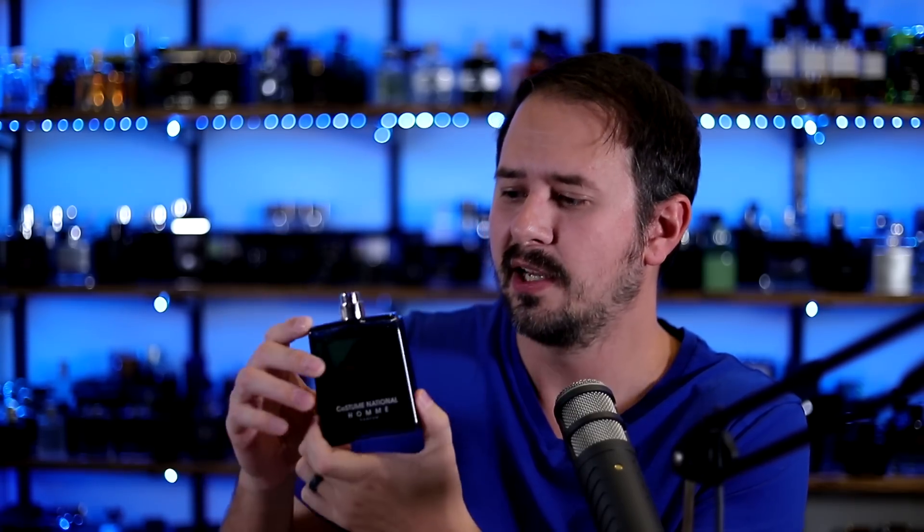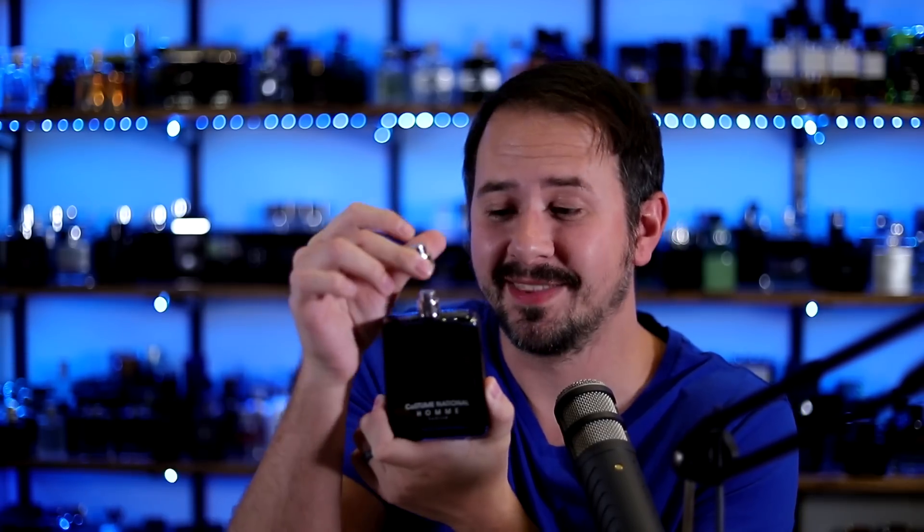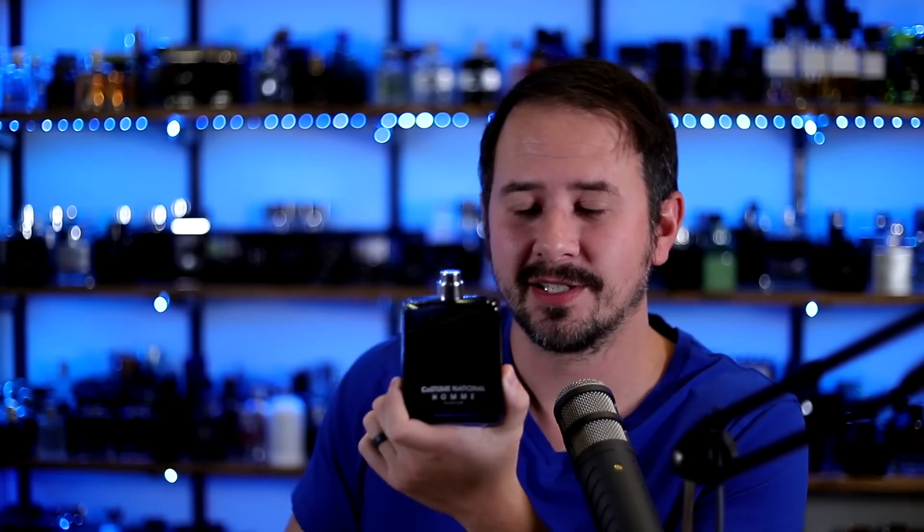The cinnamon and cardamom mixing together with that citrus off the top is really killer. The presentation may not be to everybody's liking — it looks a little plain and the cap looks just like the atomizer — but this stuff is fantastic. If you can find it at a discounter for a good price, absolutely check it out. It's quite unique, pleasant, and very wearable.